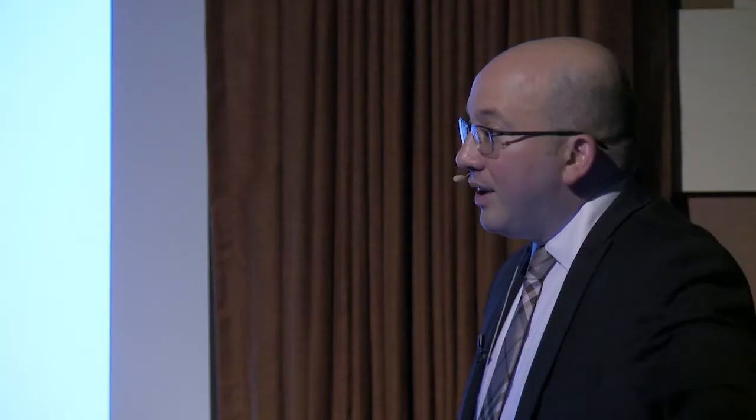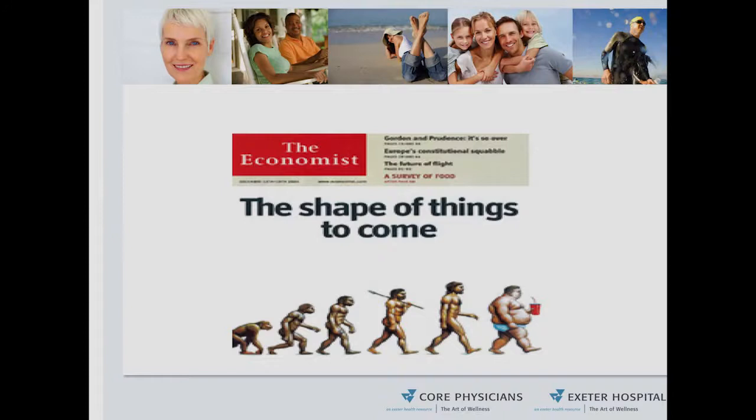What causes reflux? It's a major problem with the obesity epidemic. People are smoking, eating more than they should. Everything now is super-sized — not necessarily a good thing, especially when it comes to reflux. The obesity epidemic is really impacting reflux and symptoms for many Americans across the country.